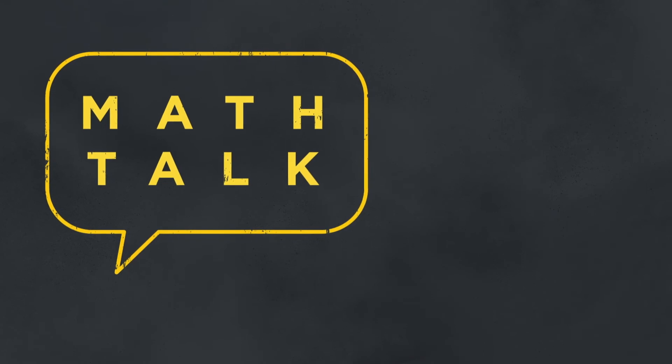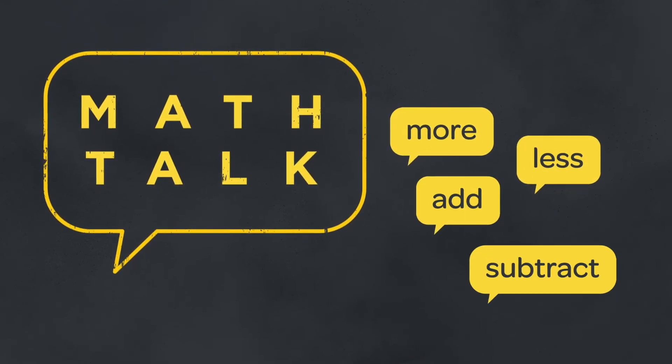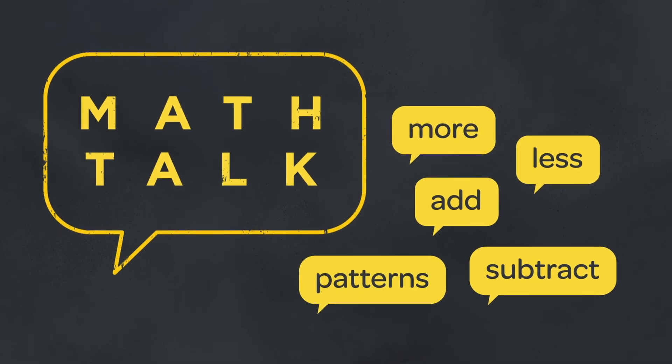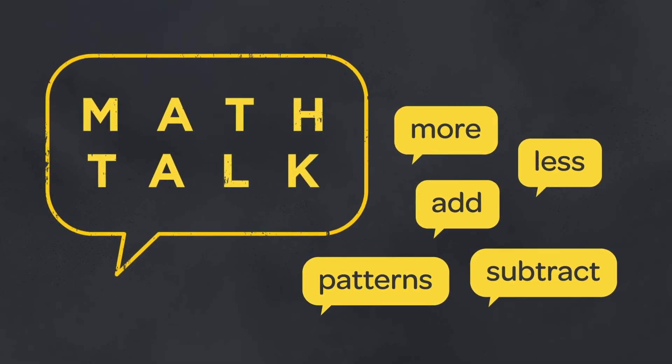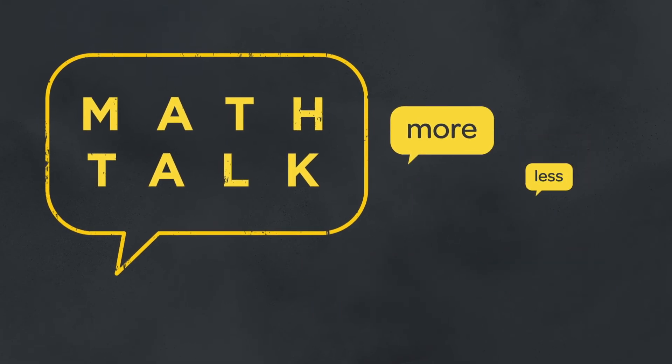Help your child with math talk. This doesn't require a textbook or much time. You can sprinkle words like more, less, add, subtract, and patterns into the things you say and do with your child. The first step is to help your child see that math is all around us.